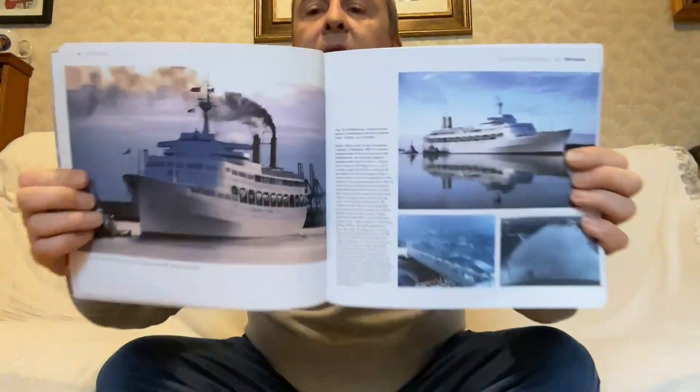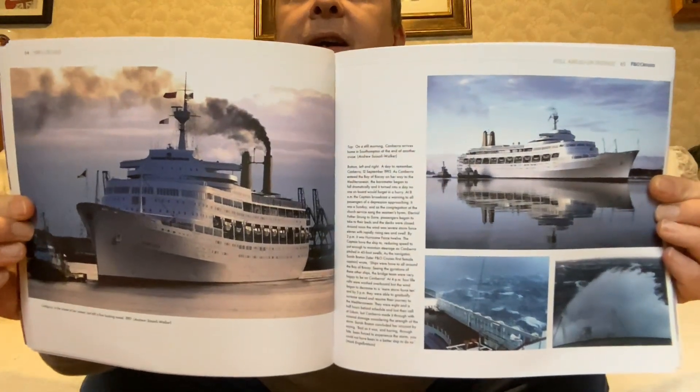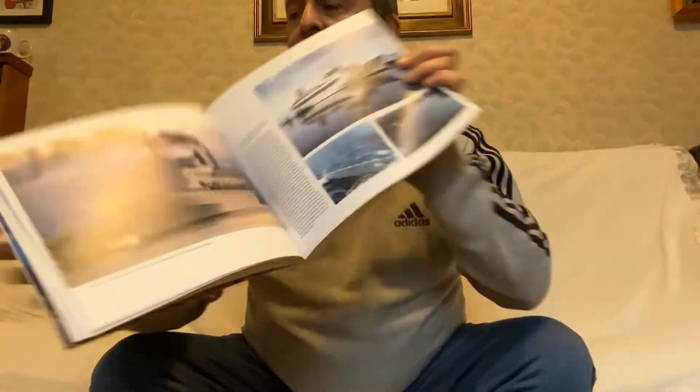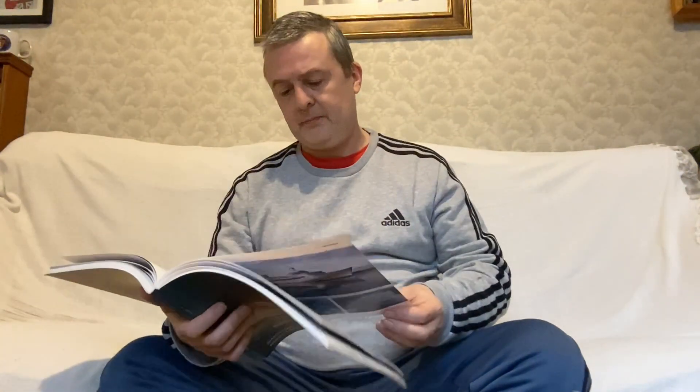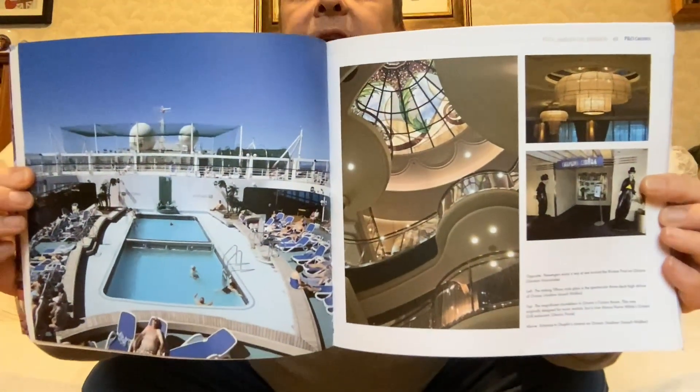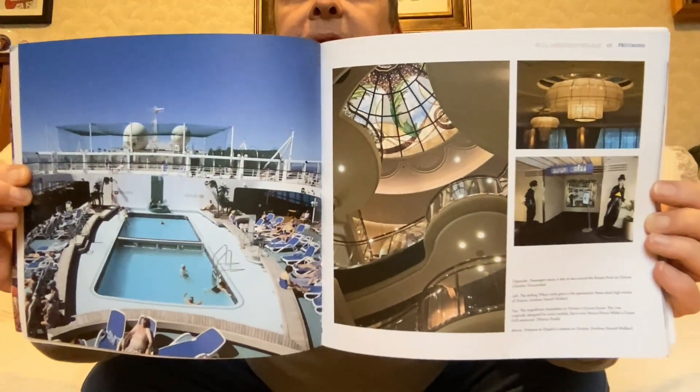I love the Canberra — towards the end of her career, I think it was the late 80s, early 90s. From the Oriana: the pool and some of the interiors.